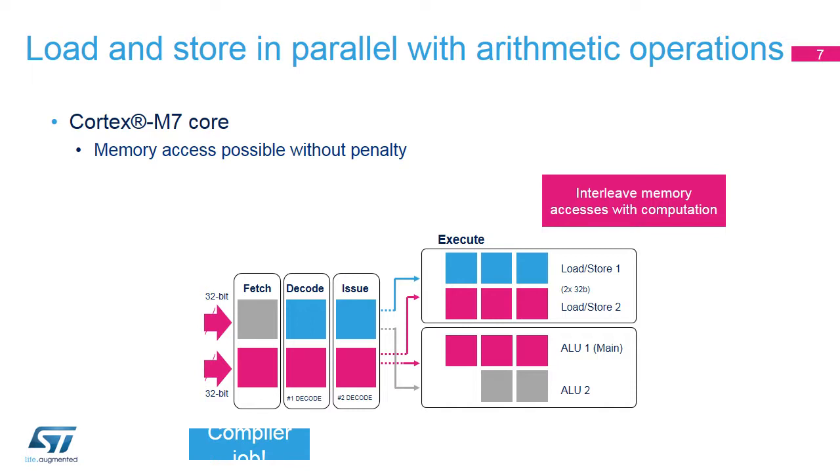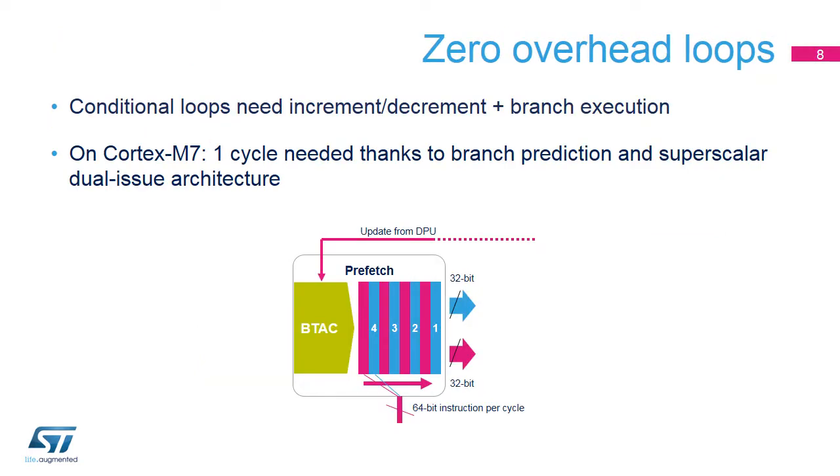The Cortex-M7 core is more efficient with long sequences of computations. As a branch can also be dual-issued, it can be executed in parallel with computation. The Branch Target Address Cache (BTAC) predicts whether the branch can be taken or not and reacts accordingly. It remembers the conditions and, based on the processing, predicts the next address to fetch.